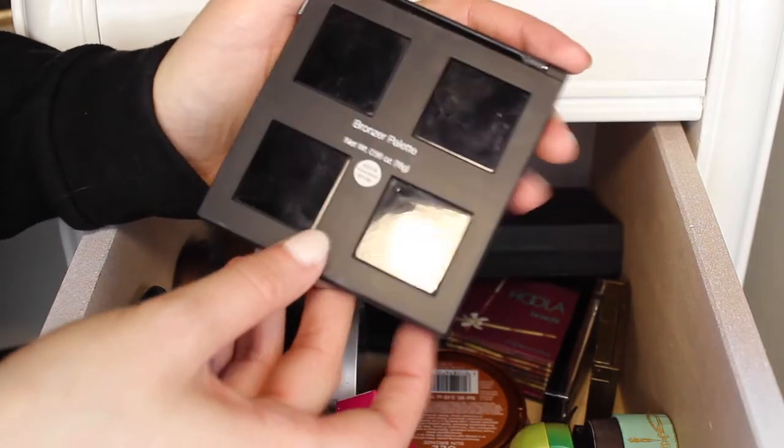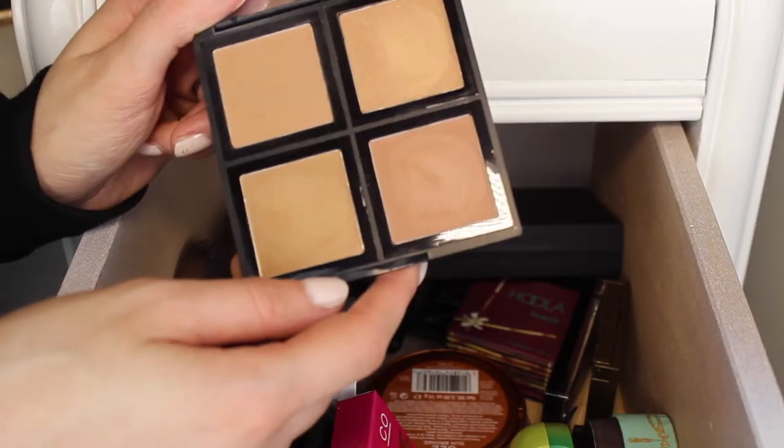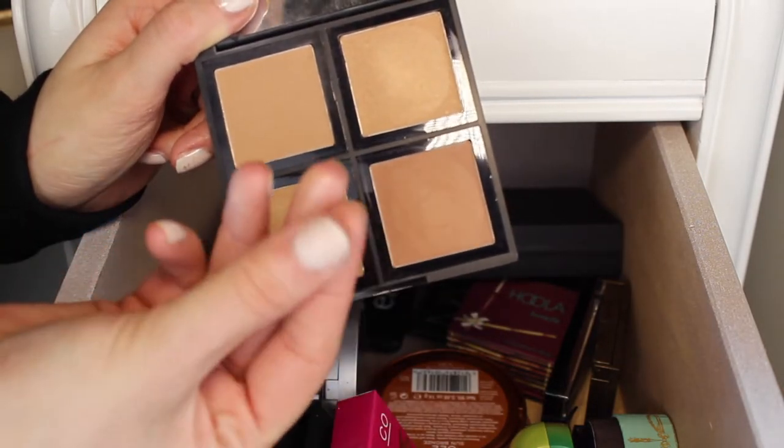Next I have this e.l.f bronzer palette, and this has four bronzers in it. This was only $8 and I really wanted to get it. I've already tried a couple e.l.f bronzers before and I really love them — these bronzers are just so pigmented and smooth — so I am going to keep this palette.